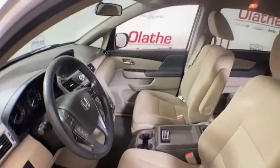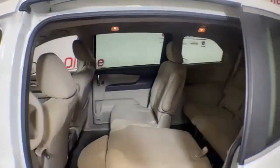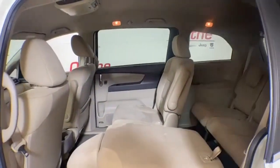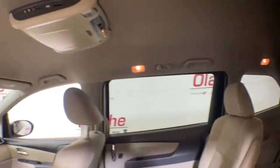Third row seating and plus seats, seven passengers. You do have automatic HID headlamps, backup camera, power driver and power front passenger seats, removable second row seats, stowable third row seats.